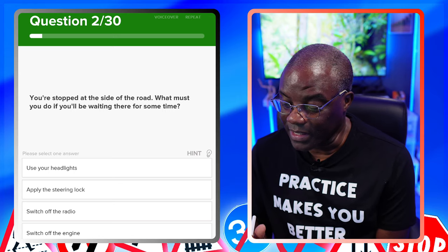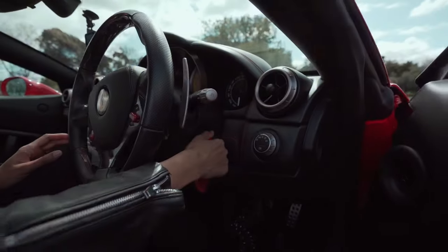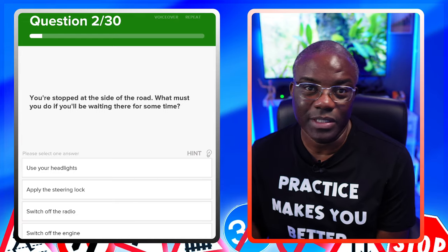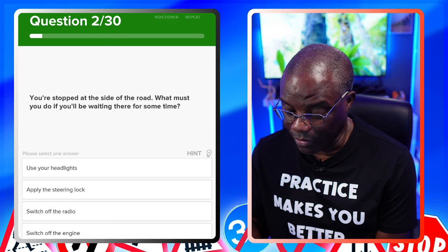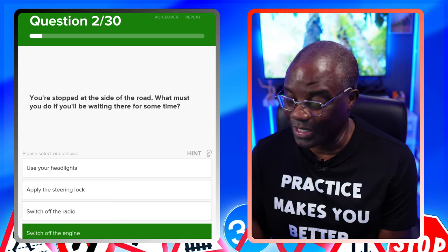You're stopped at the side of the road. What must you do if you'll be waiting there for some time? Technically, turn off your engine — save the environment so you're not putting exhaust fumes out. So we're looking for something along the lines of 'switch off your engine.' Use your headlights? No. Apply the steering lock? No. Switch off the radio? No. Switch off your engine? Yes. And plus you're saving fuel as well when you switch it off.